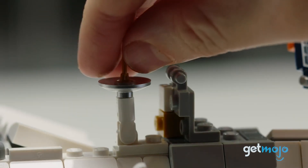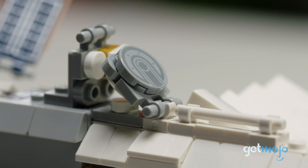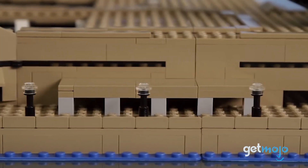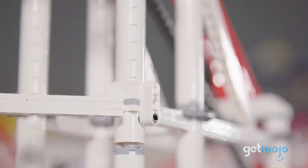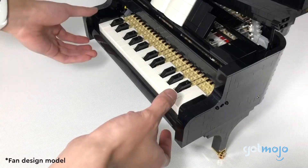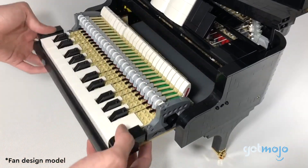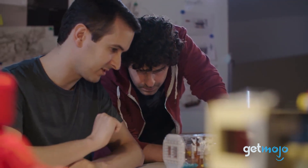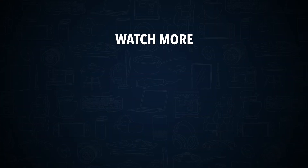So which STEM LEGO set should you go for? For those who like big-scale builds, the Opera House, Space Station, and Roller Coaster are real showstoppers. But if you prefer smaller moving parts and something a little more intimate, then it doesn't get much better than the piano or ship in a bottle. Stay tuned to GetMojo for the most complete video product reviews. Check out this other recent clip from GetMojo, and be sure to subscribe and ring the bell to get notified about our latest videos.